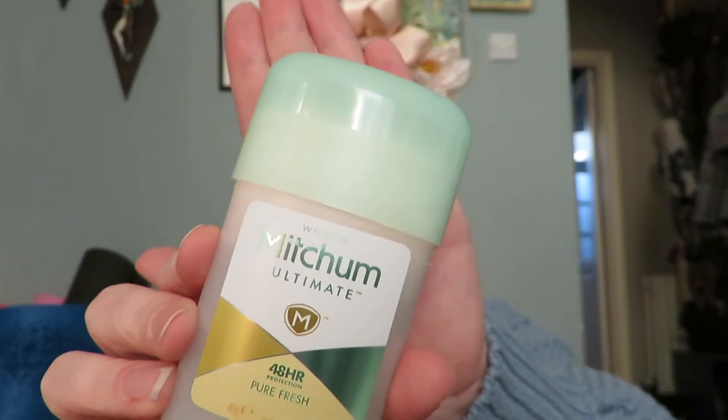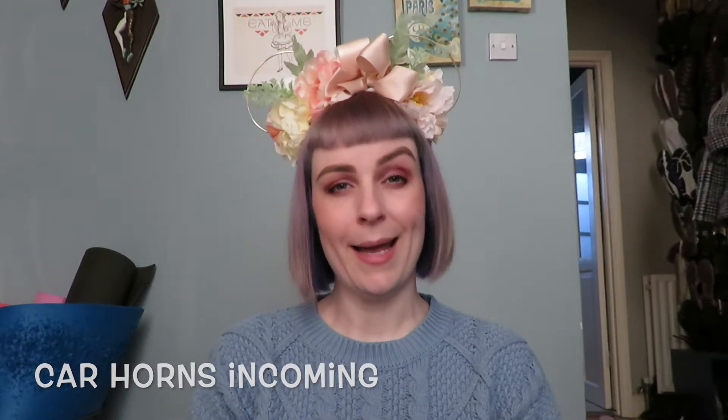Nobody wants to be that person in the queue who's a bit whiffy, because you're going to get very sweaty — there's no way around that. One of my things is a mini deodorant for on the go, but the best deodorant by far is Mitchum. This one is the cream formula with 48-hour protection. They also do a gel, a roll-on, and sprays — this is just my preference. I cannot tell you how amazing this is. There's not much you can do about the actual wetness of sweating, but odour control could not be better.